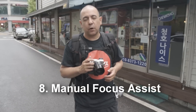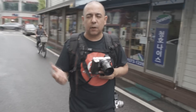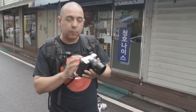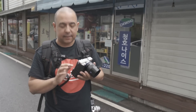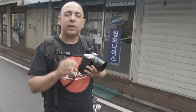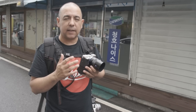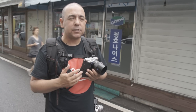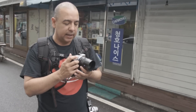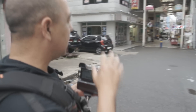Reason number eight: manual focus assist. When you use compatible lenses like this Zeiss Loxia 50 millimeter, or any Sony E-mount lenses, when you adjust the focus the camera will zoom in on a portion of the image. You can select that portion using the dial — move it left, right, up, or down, or keep it centered. It zooms in so you can see more accurately if you're in focus, then backs off to show the full image. At first I didn't really like that feature, but now I really enjoy it and I miss it when I shoot with cameras or lenses that don't have it.